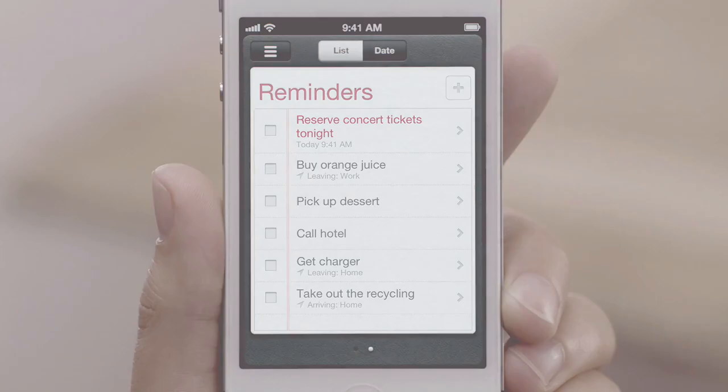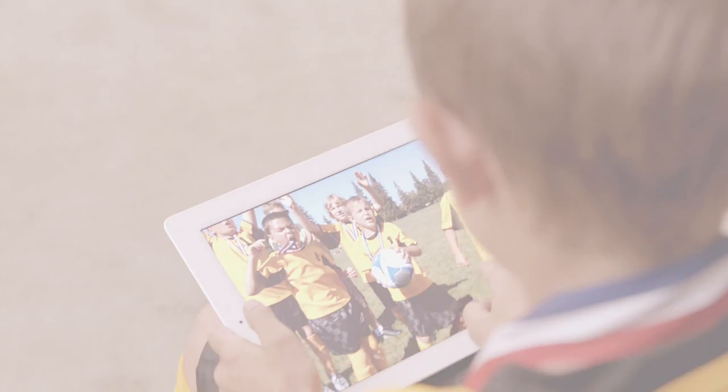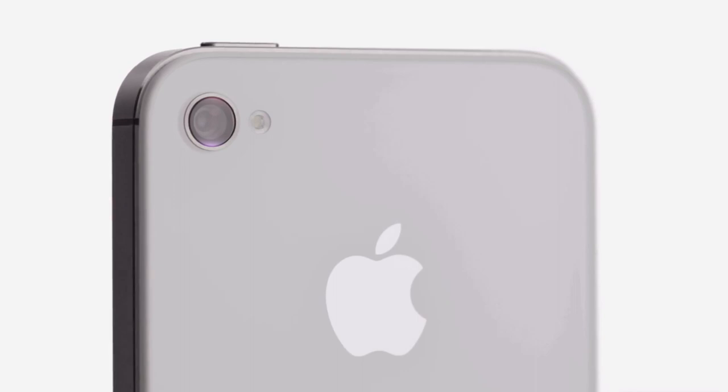iPhone 4S also comes with iCloud. iCloud stores your music, photos, apps, mail, contacts, calendars, documents and more, and wirelessly pushes your content to your devices automatically. With iCloud you don't have to do anything — it just works. We've thought through every square millimeter of what's inside the iPhone 4S. With the new dual core A5 chip it's so much faster, the new camera is incredible, it comes with iOS 5 and iCloud, and with Siri your iPhone can do things no other phone has ever done. iPhone 4S is the most amazing iPhone yet.